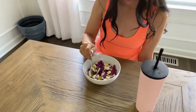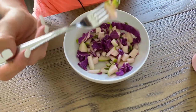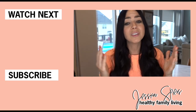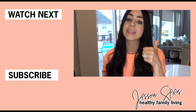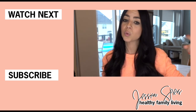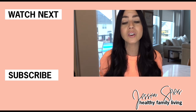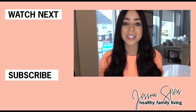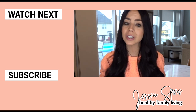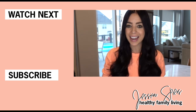Thank you all so much for watching. If you liked this video, let me know by giving it a big thumbs up. If you enjoy this sort of content, the subscribe button is right here on screen — give that a click so you don't miss a single video. I hope to see you back here next Thursday. Give Jen's video a watch, give it a thumbs up, and in the comments let her know that I sent you her way.